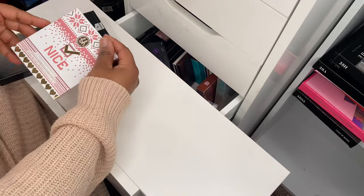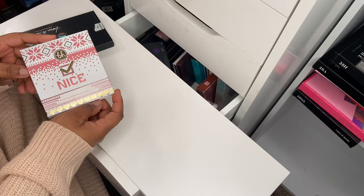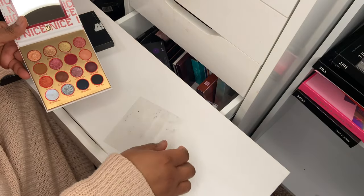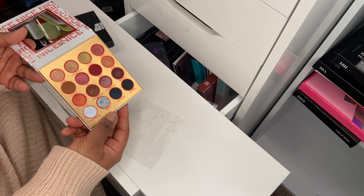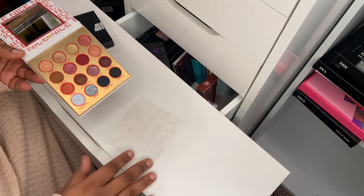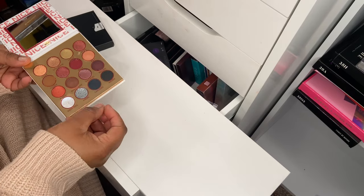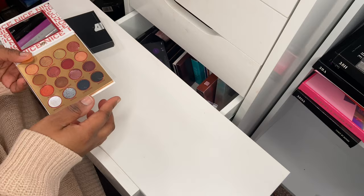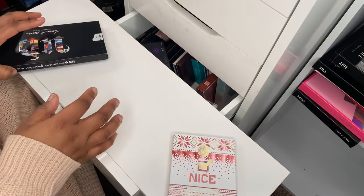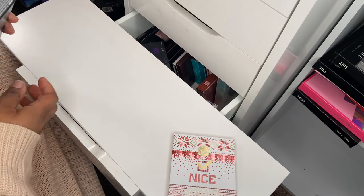Next up from BH Cosmetics I picked up the Naughty and the Nice eyeshadow palette during the Beauty Bay sales. This is the Nice palette — to be honest, it looked a lot bigger on Beauty Bay, but when it arrived the pan sizes are so small. I'm going to test it on my eyes first and if I don't like it I'll declutter it, because it's tiny but the color story is gorgeous.